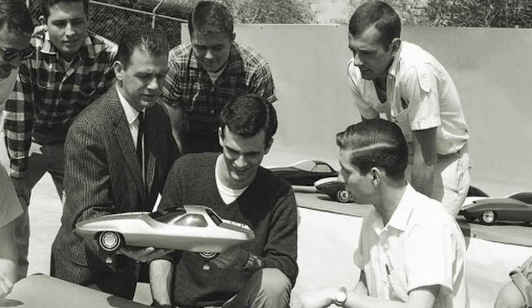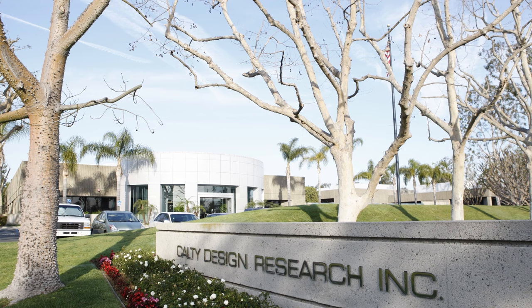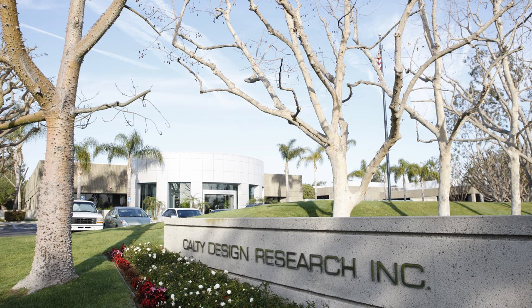Why Calty? Why not Toyota Advanced Design & Research or something? Well, it was established at a time when Japanese cars weren't as widely accepted as they are now. They feared that there could be some resistance if they stamped Toyota on the front of the building. So they went with Calty — essentially 'California Toyota.'